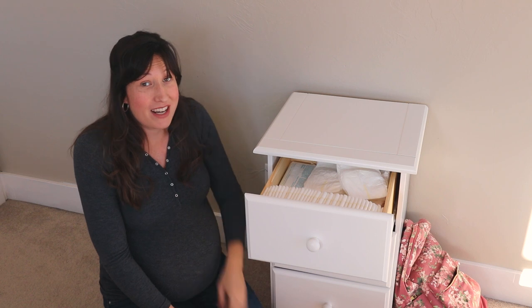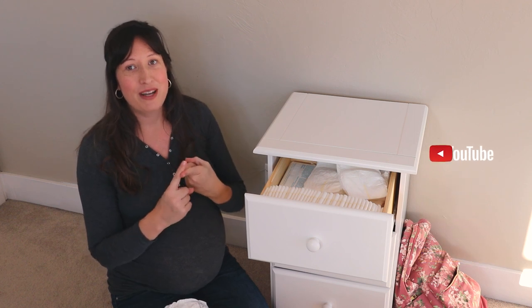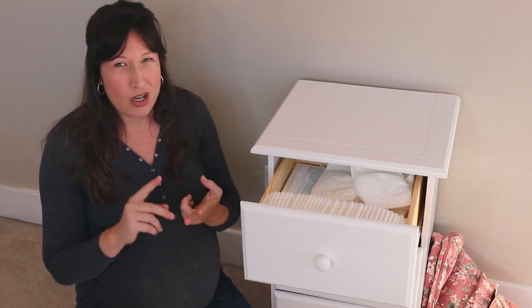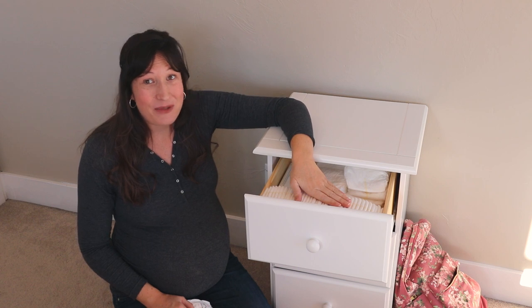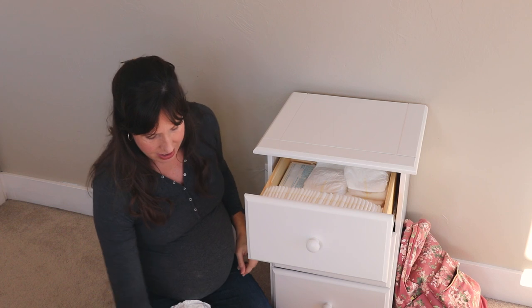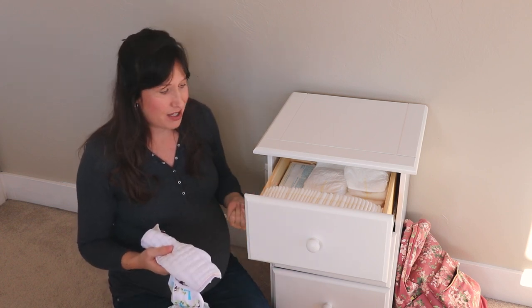I do a combination of disposable and cloth diapering. My theory with it is: if my laundry is caught up, if the baby is happy and I'm not having to wake it up or it's not waking me up to be changed in the middle of the night, we use cloth as much as possible. I use disposable diapers as needed with no guilt whatsoever. I use the cloth diapers as a way to cut my cost on disposables as much as possible.